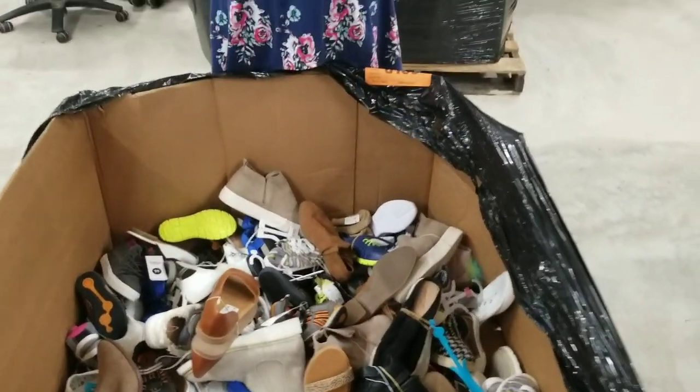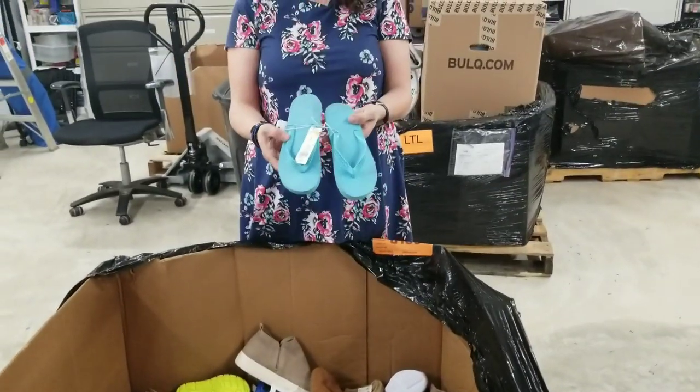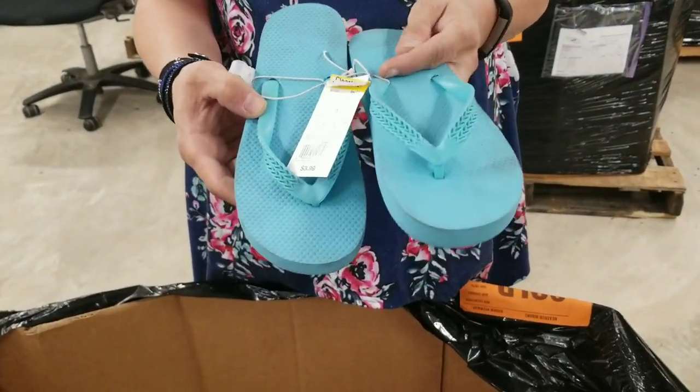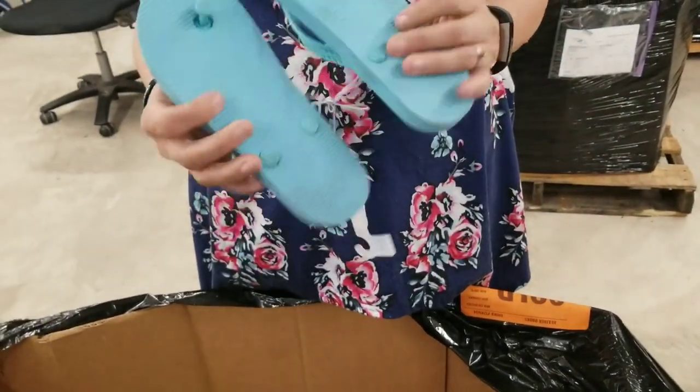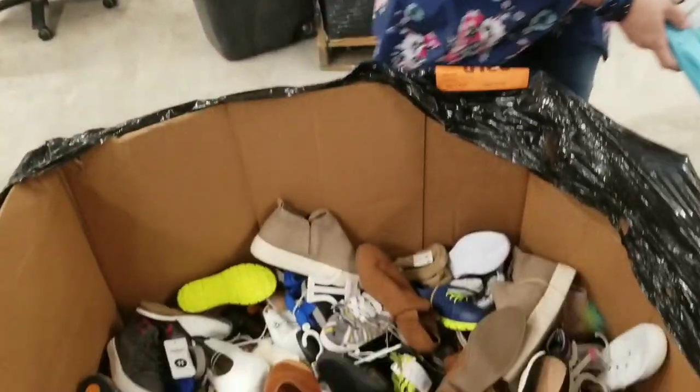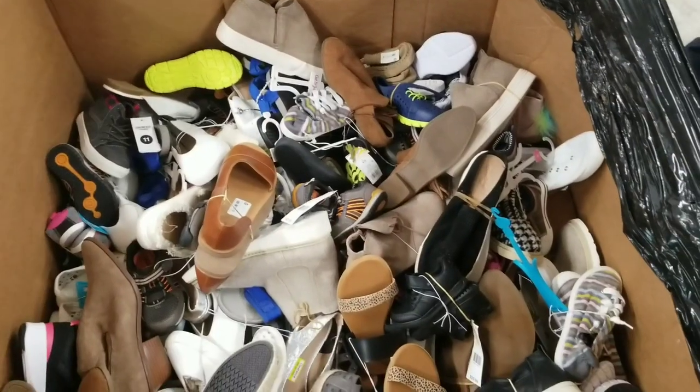These are not resellable — look at them, they're dirty. They still have the tag on them, so surely somebody didn't walk around with a tag on. They're just awfully dirty. Maybe we can take a wet wipe and clean them up. Running out of room on the kids table here.